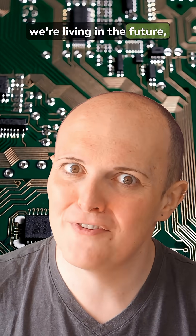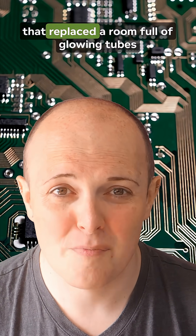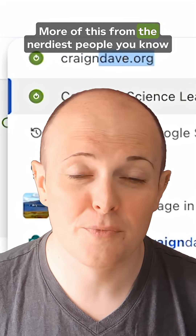So next time somebody says we're living in the future, just remember it's all thanks to the tiny invention that replaced a room full of glowing tubes with a chip you could swallow by accident. More of this from the nerdiest people you know at craiganddave.org.